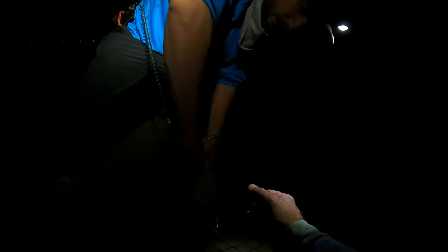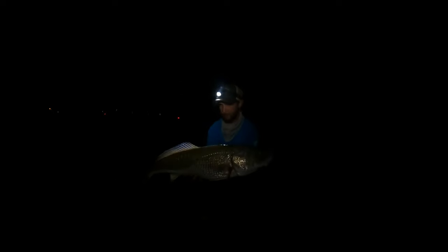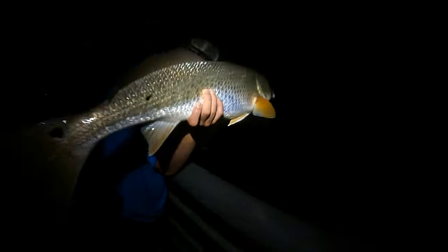My rod guard broke off as I set the hook on that fish — but we got him, for sure! Hold that fish up for us, Anthony. You know, Sebastian pretty well — Anthony brought me out here tonight and literally start to finish, dream fish pretty quick. Let's get her back — off she goes!